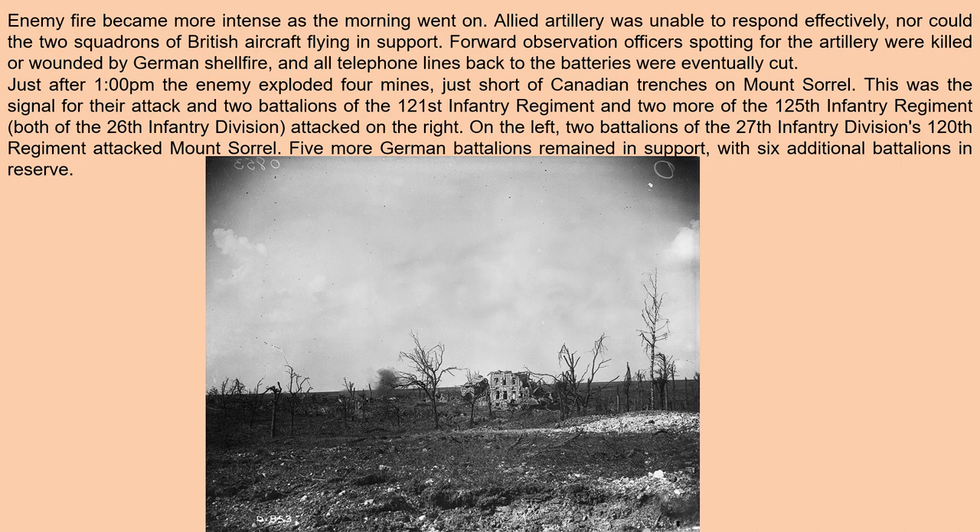Just after 1 PM, the enemy exploded four mines just short of Canadian trenches on Mount Sorrel. This was the signal for their attack. Two battalions of the 121st Infantry Regiment and two more of the 125th Infantry Regiment, both of the 26th Infantry Division, attacked on the right. On the left, two battalions of the 27th Infantry Division's 120th Regiment attacked Mount Sorrel. Five more German battalions remained in support with six additional battalions in reserve.